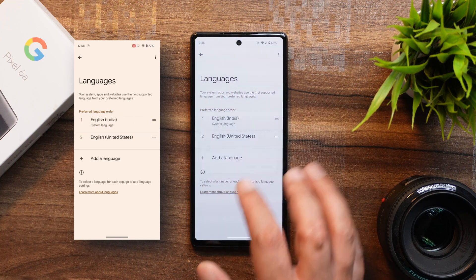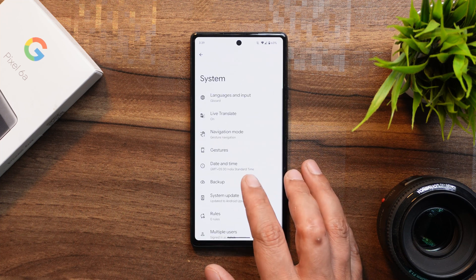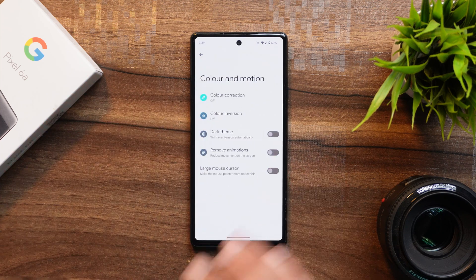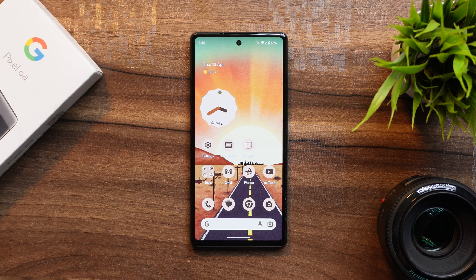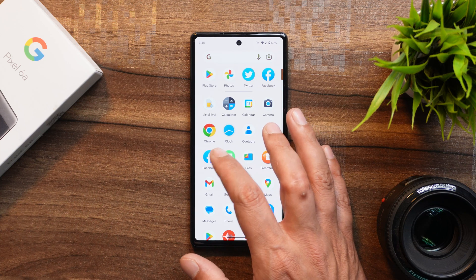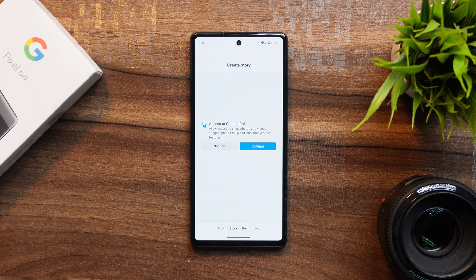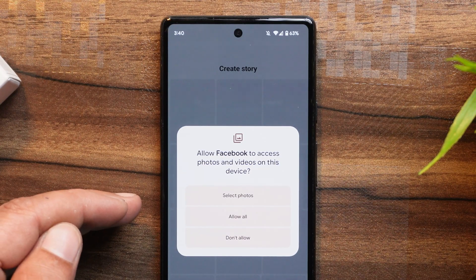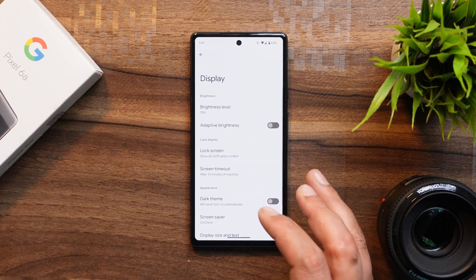Compared to developer preview 2, beta 1 has removed a few options. Under Accessibility > Colors and Motion, the option to adjust colors has been removed. However, on Android 14 beta 1, when granting photo permissions to specific applications, there is now a new 'Select Photos' option — for example in Facebook, tapping 'continue to allow access to camera roll' lets you grant access to selected photos only instead of your entire library, which is a great privacy improvement.